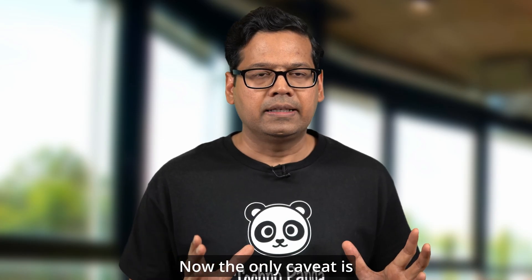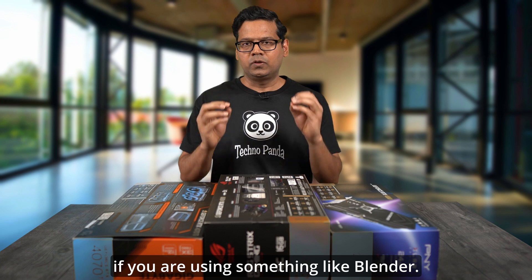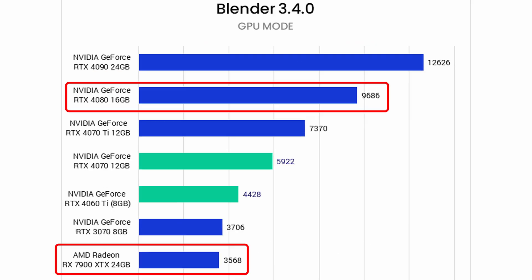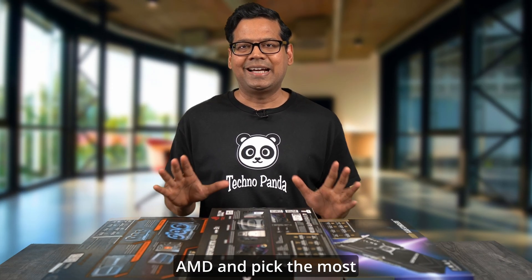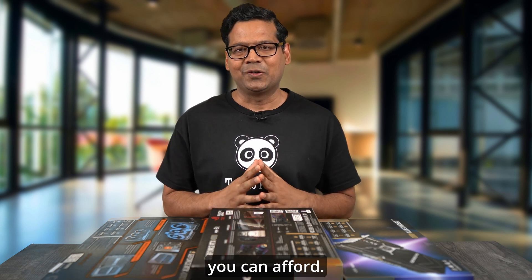The only caveat is 3D animation work. If you're using something like Blender, Nvidia kicks AMD's ass, as is evident in this benchmark result. Honestly, for 3D work, just forget about AMD and pick the most expensive Nvidia card that you can afford.